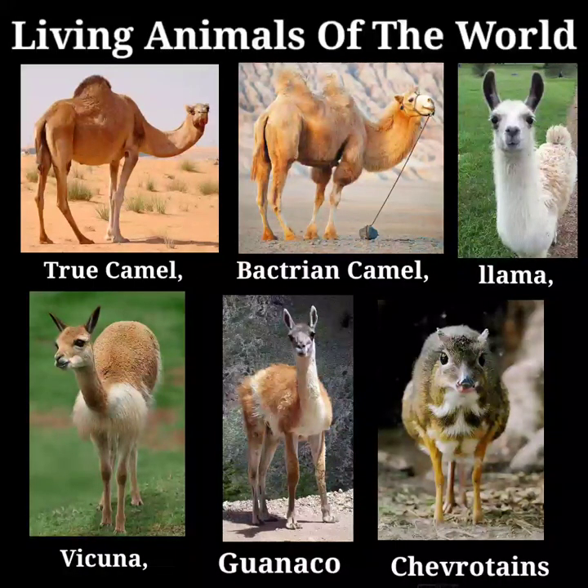The Camel Tribe and the Chevrotains, by W.P. Pycraft, ALS, FZS.